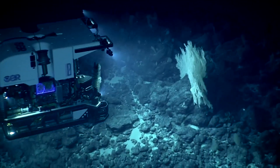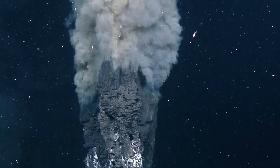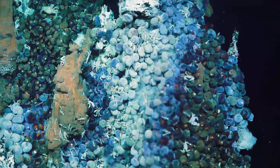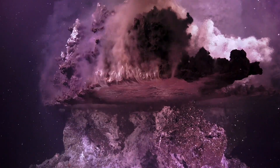As far down as three and a half miles, there are species of coral over 4,000 years old. Mineral-rich, superheated water creates towering chimneys that can hold as much life per square meter as a tropical rainforest. It is believed that hydrothermal vents like these may be where life on Earth first began.